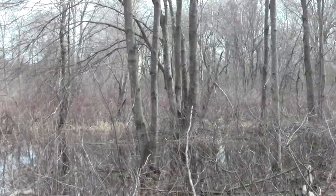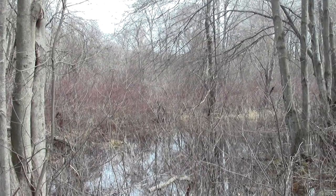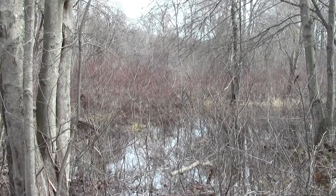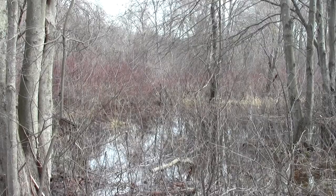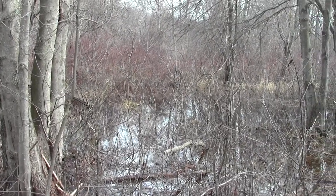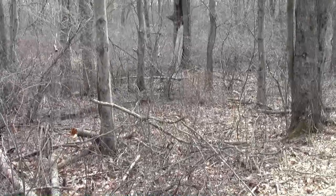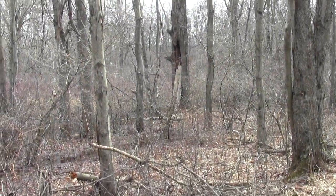We have some particularly vociferous amphibians over here. Another species weighs in — that old oak with a big hollow base.